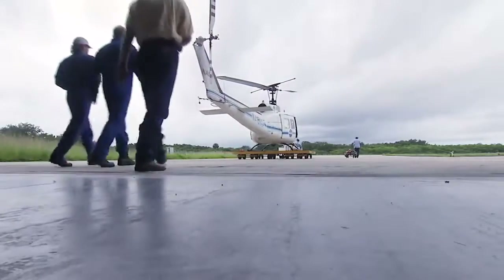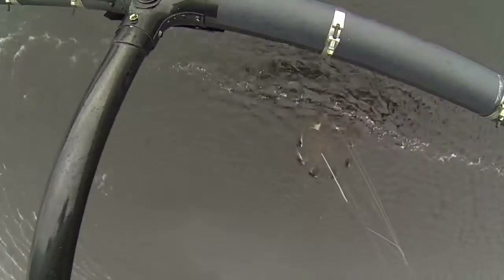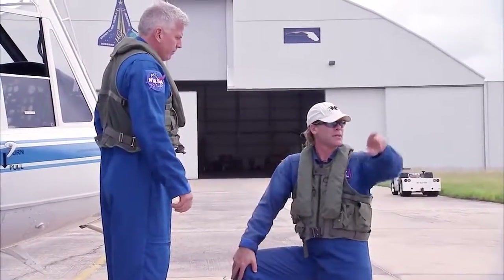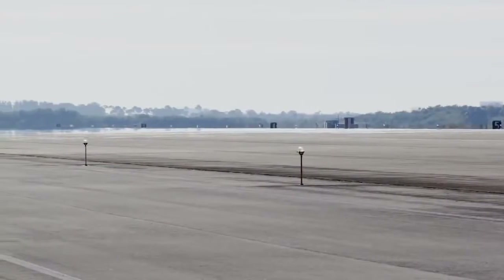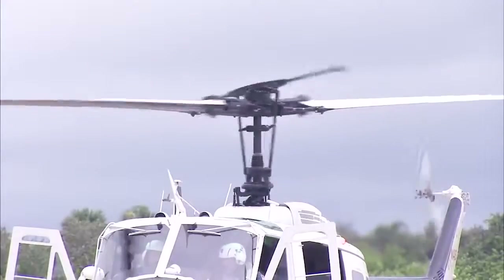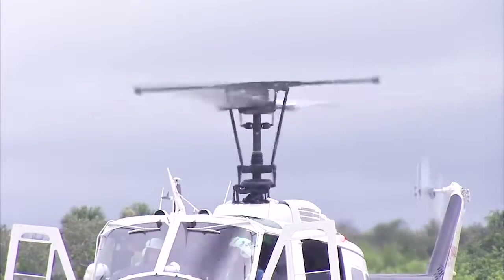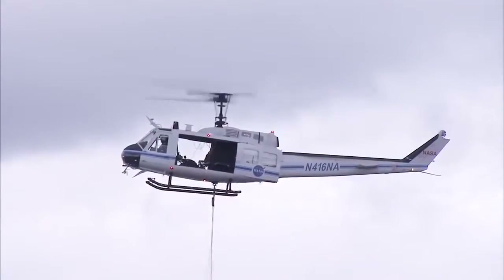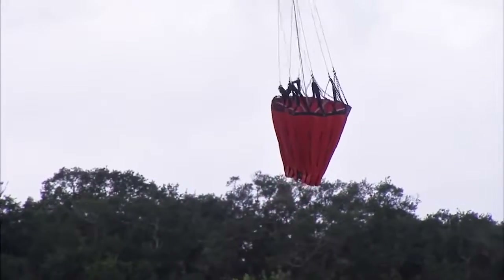A three-person helicopter crew continually practices picking up water from a nearby waterway and dropping it on simulated targets at the center's shuttle landing facility. The training includes a crew flying over traffic cones set up as targets over the south end of the runway at the Space Center shuttle landing facility and dropping water using a Bambi Bucket.